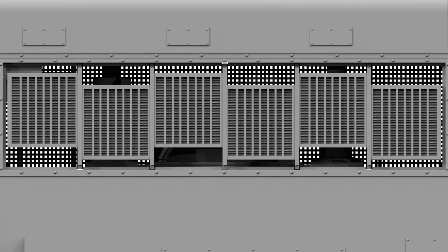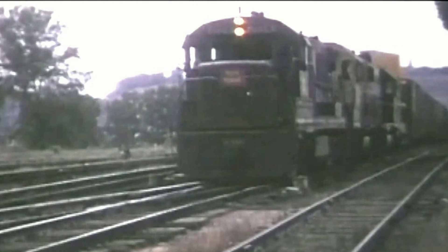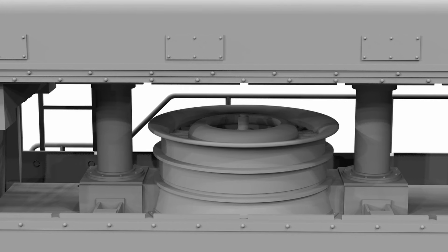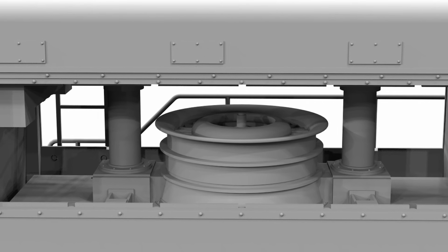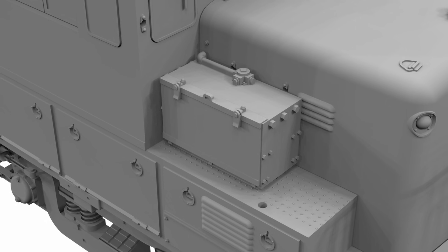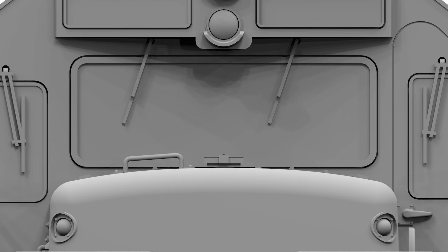Of course, the models will be available with or without dynamic brakes. We're going to have LED lighting included, along with more than just the headlights and class lights — cab interior lights, the light that shines down on the truck so the engineer can tell if the engine's moving in the dark. We'll have a fan housing inside the grill area — I don't believe that's been done in plastic before. There will be a lot of other, up till now, ignored details included as well.